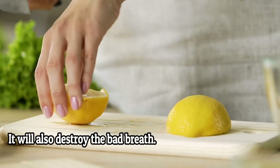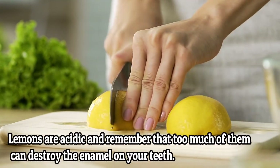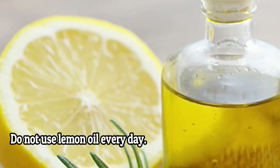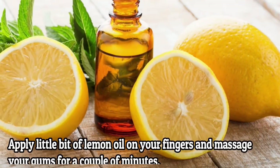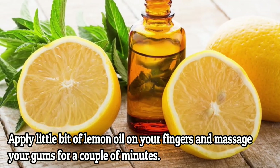Number four: lemon oil. Lemon oil is known for its antiseptic and antibacterial properties. It can stimulate the growth of receding gums and will also destroy bad breath. However, lemons are acidic, so remember that too much can destroy the enamel of your teeth. Do not use lemon oil every day — it should be used only once a week. How to use it: apply a little bit of lemon oil on your finger and massage your gums for a couple of minutes.